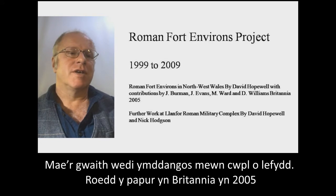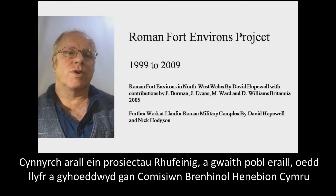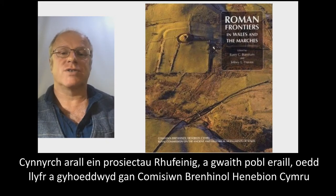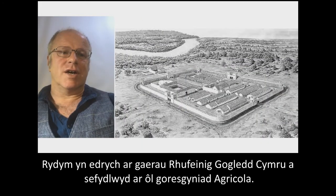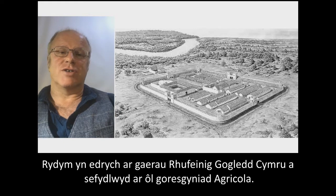The project has been kept going in dribs and drabs until quite recently and it's all been published. The initial paper was in Britannia in 2005: 'Roman Fort Environs in North West Wales.' One of the other products of our Roman projects is a book by the Royal Commission on the Ancient and Historic Monuments of Wales called 'Roman Frontiers in Wales and the Marches.'